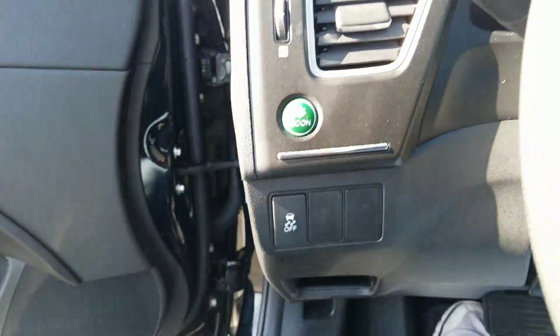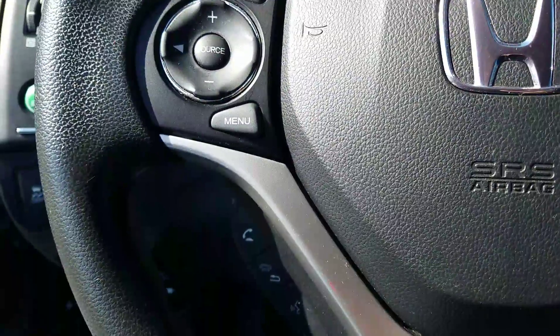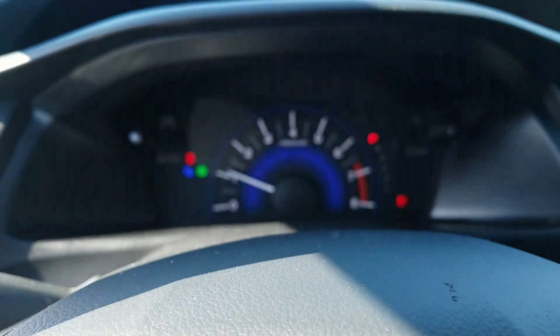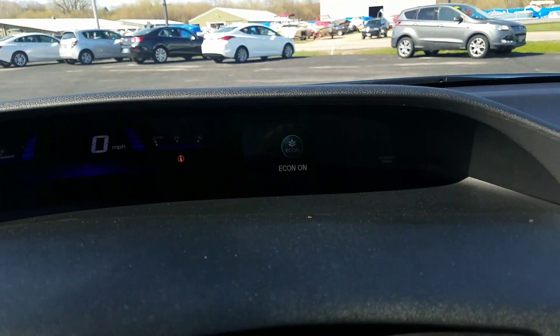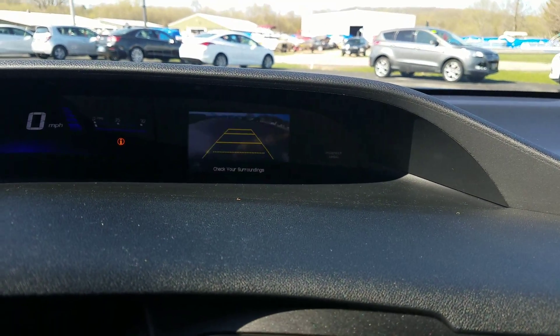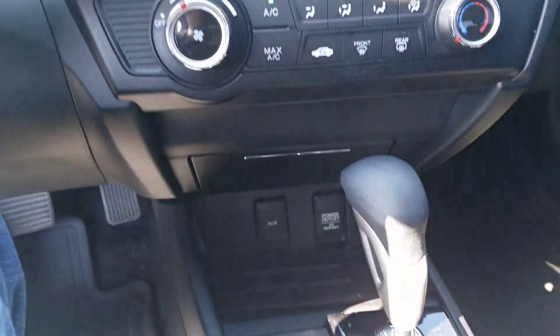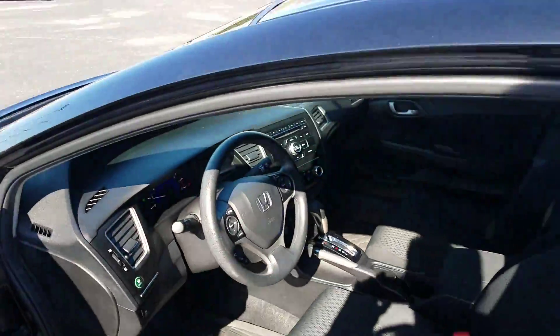It has power door locks, tilt, cruise, air conditioning, and economy mode. It does have Bluetooth. The tachometer and dash are towards the top. It is equipped with a backup camera — pull it into reverse and you do have a backup camera. Also AM/FM radio, auxiliary input, power outlets, and automatic transmission. A very clean car with low miles — that is the 2015 Civic.